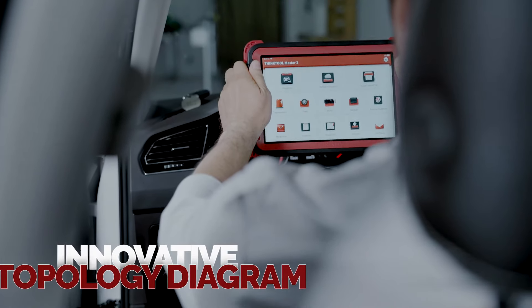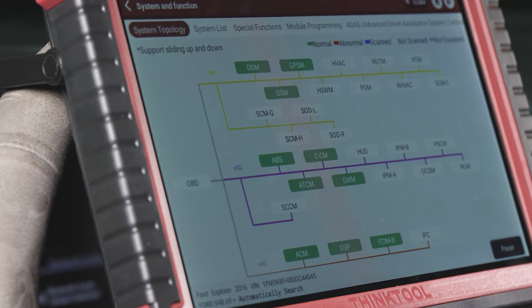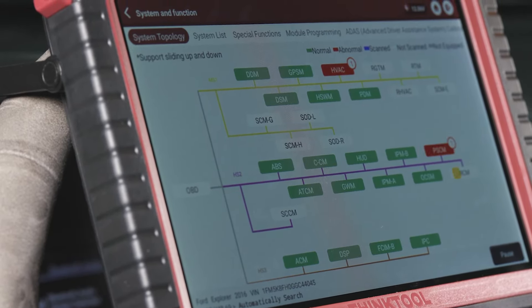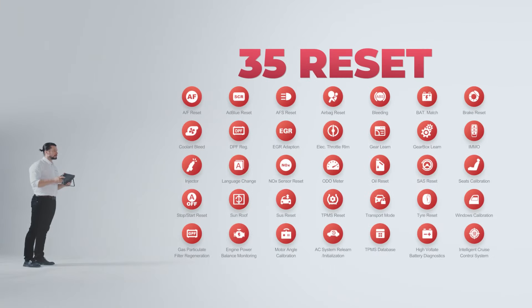Innovative topology diagram with different color-coded module statuses for faster and easier full system diagnostics. The most commonly used 35 different kinds of maintenance special functions.